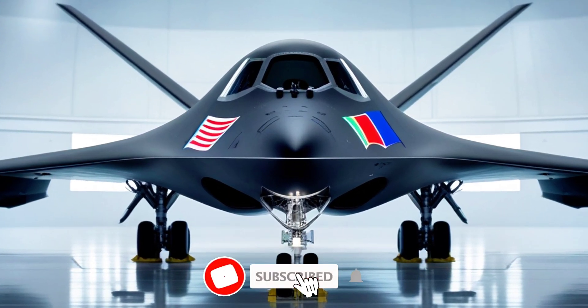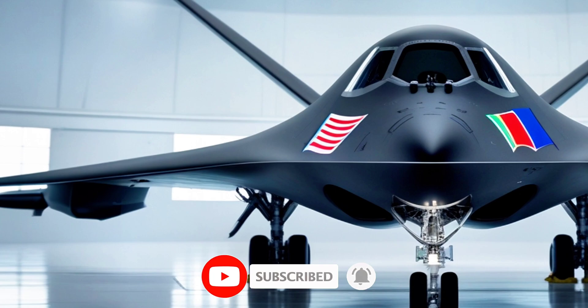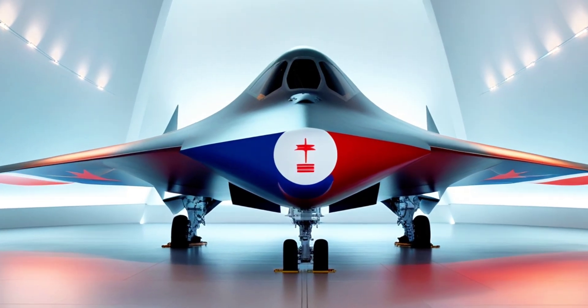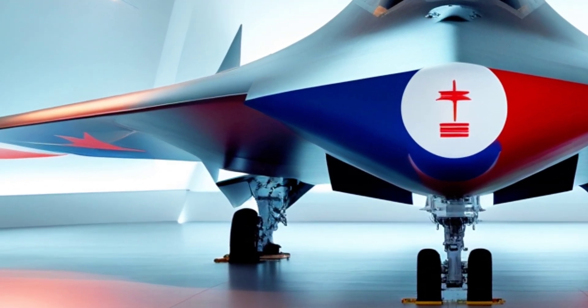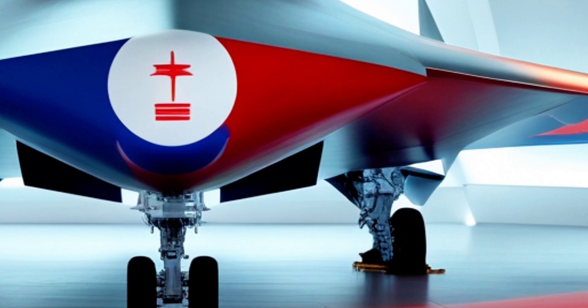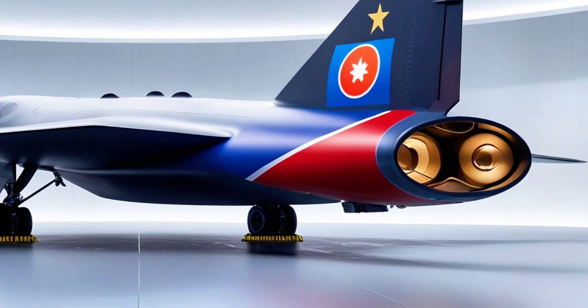Welcome back to my YouTube channel, the place where we uncover the most incredible machines that rule the skies and the roads. If you love military aviation, cutting-edge tech, and some of the most powerful jets ever built, you're in the right place. Hit that subscribe button and buckle up because today we're diving into the legendary B-2 Spirit, the stealth bomber that still leaves the world in awe.